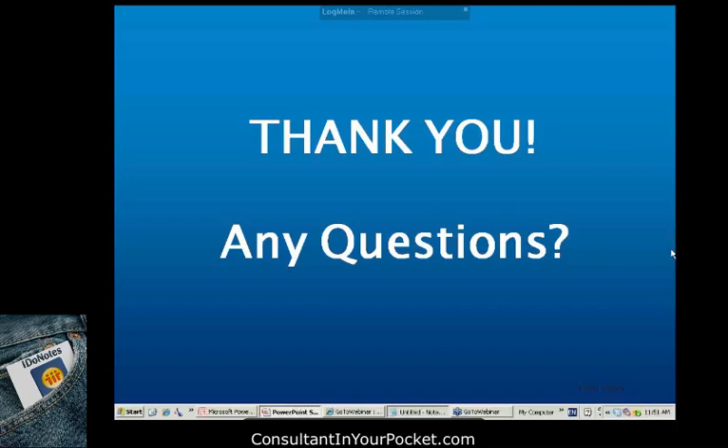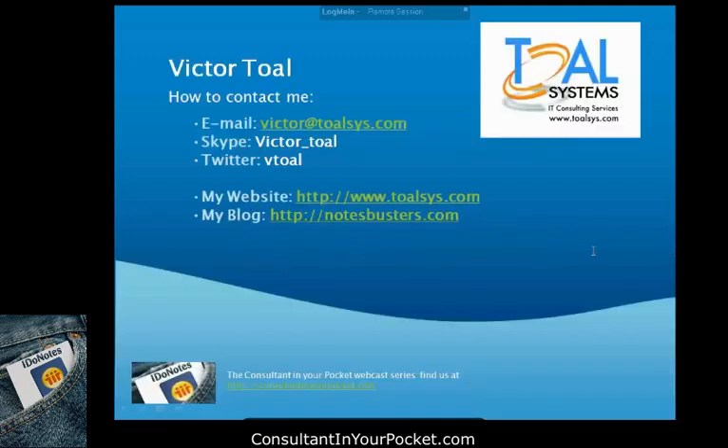Where can they find you, Victor? Right here on this slide. Email victor@tolsys.com — that's the easiest way, since I have a BlackBerry and look at it all the time. You can also get me on Skype on occasion, and on Twitter — I don't tweet that much, but my BlackBerry notifies me when someone tweets me directly. Information about me is at my company website, and I do blog on a regular basis. I'm happy to hear from anyone who wants to ask me questions or prove me wrong.